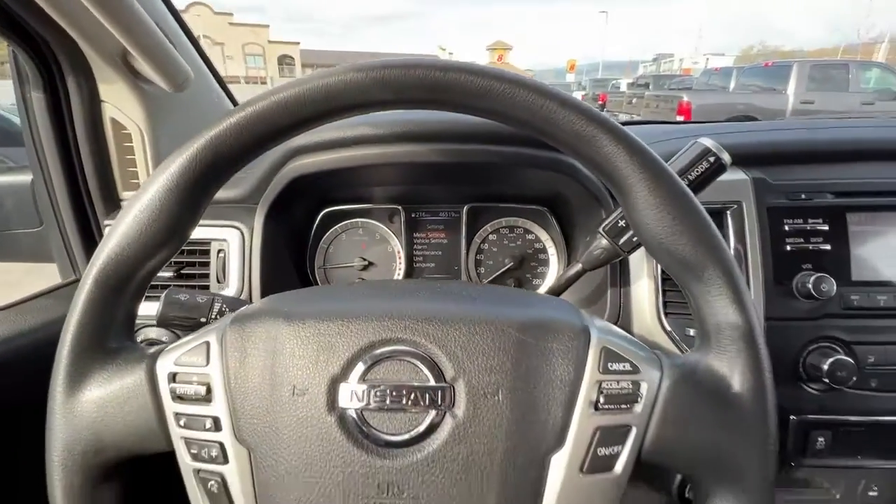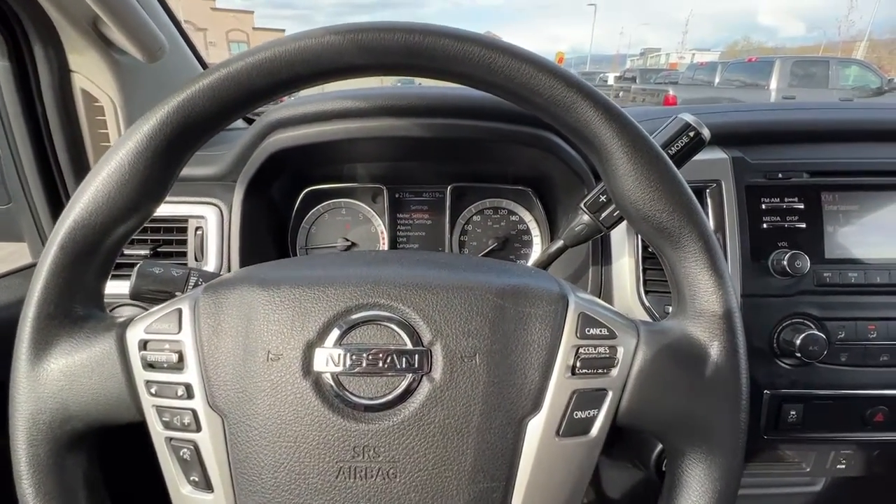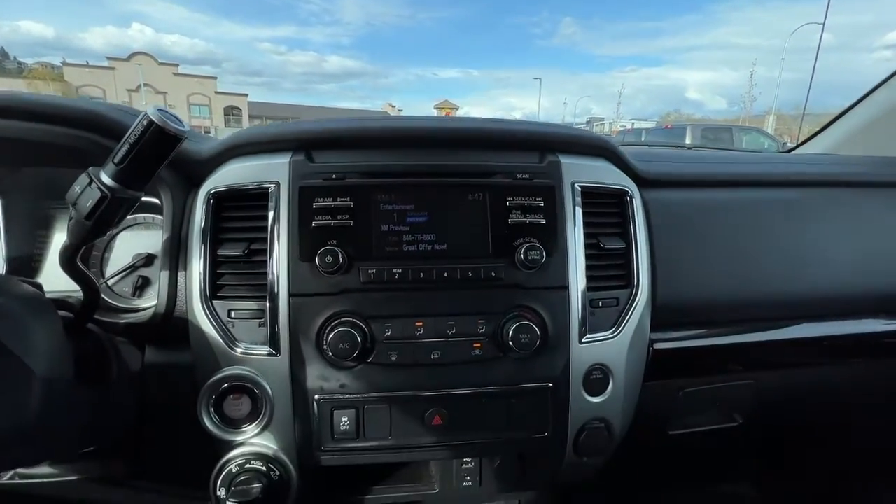This Titan does have an aftermarket remote start and alarm also. We also have a dash cam up there — all you need is an SD card to pop in and you're good to go.